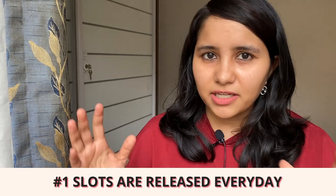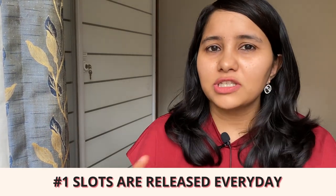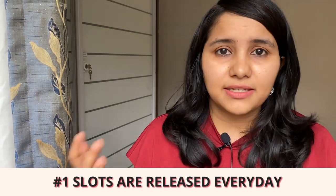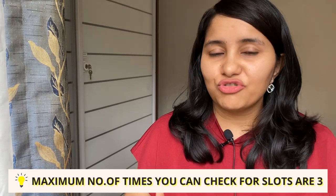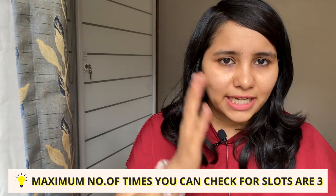The first tip is to remember that slots are being released every single day. It's not that they're limited and once they're over there are no more — every single day new slots are released. It's just that they're limited in number because embassies are still working at limited capacity. You need to be strategic about how many times you check availability. The maximum is three times — if you check more, they block you for 72 hours. Normally, early morning and late night is when students have the most success in finding a visa appointment.